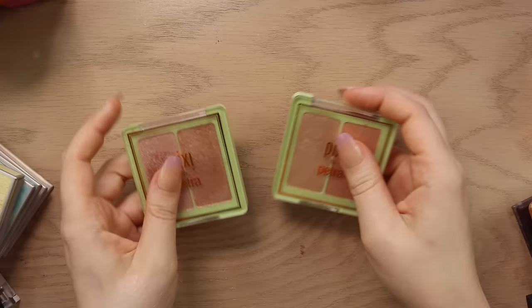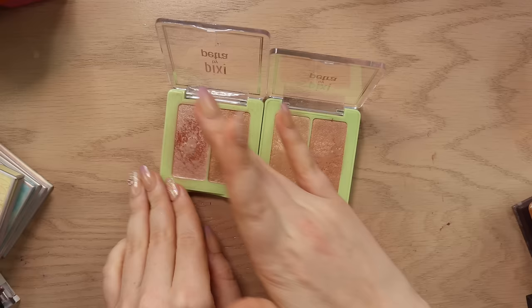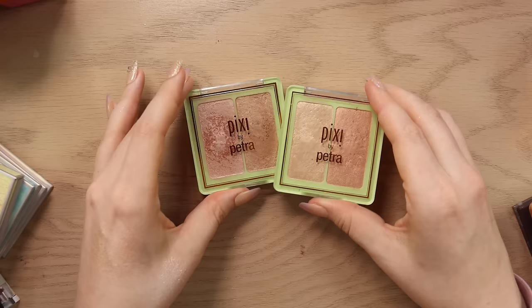Next I have these two Pixi highlighter duos here. We've got Delicate Dew which I used to use a ton, and then we've got Subtle Sunrise — I think this one's better for my skin tone, it's like a really pretty gold and then we've got this pink. Part of me knows I don't reach for these that often anymore, nobody asked me to compare these to anything anymore, so I think that's going to be a declutter.